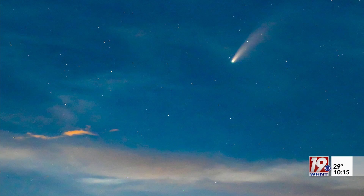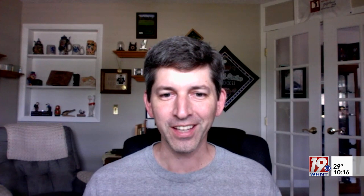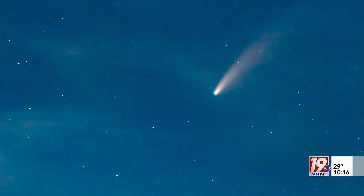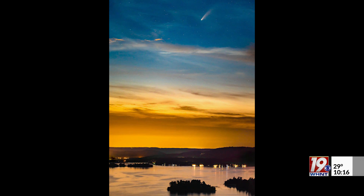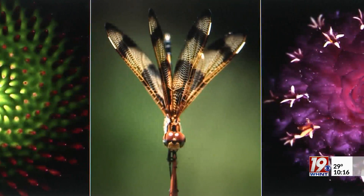He did his homework before heading to Guntersville State Park. Mother Nature cooperated just enough — it was very cloudy that day and it was hit or miss whether they were going to see it. But the clouds broke just enough, and you could see the comet clearly. You still had some interesting clouds in the sky, the glow of the city in the background, and a nice calm lake in the foreground. A moment in time captured forever. There is no perfect picture — there's always something he can improve on, until a better shot comes along.